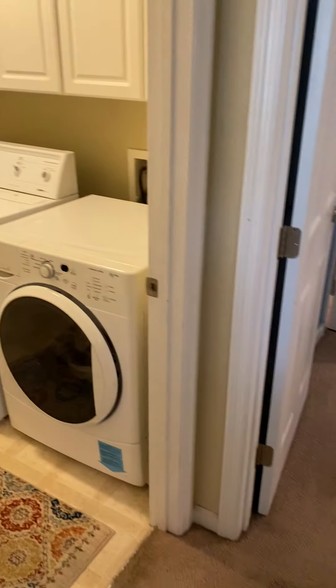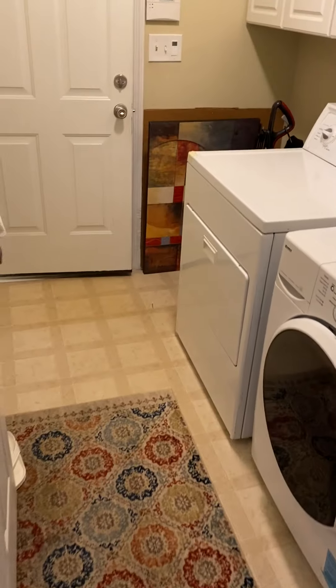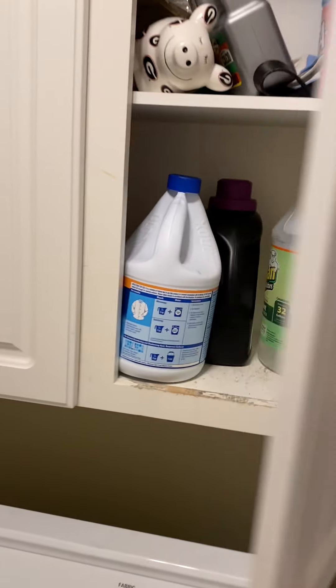Coming out of the kitchen, there's a little hallway leading to the laundry room. The final flooring goes into the garage. There's plenty of shelving in the laundry room. The cabinet doesn't have handles or knobs on it, so you just open it up like that.